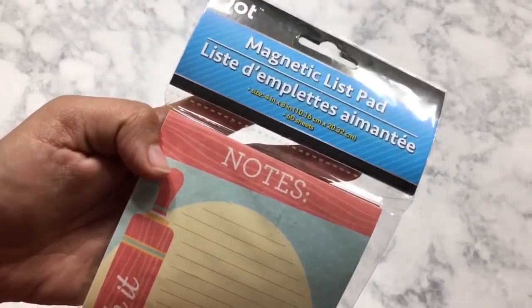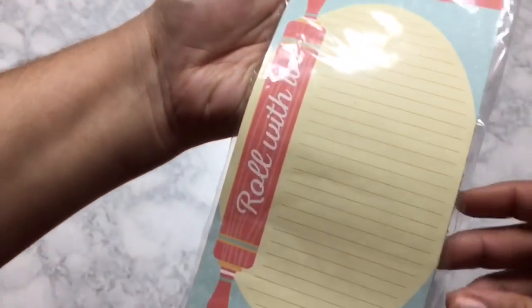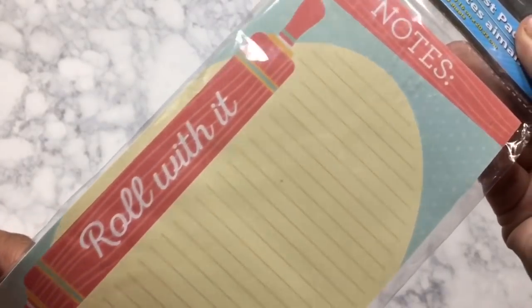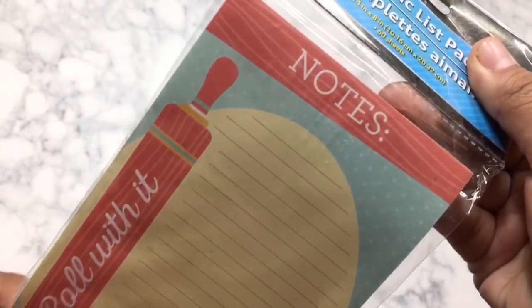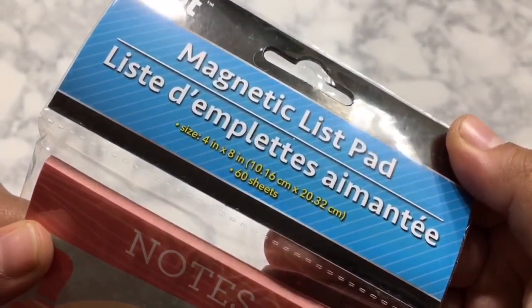The last few items are some stationery. The first is this magnetic list pad that says 'Roll With It' — it's so cute with a little rolling pin on the side. On the top it says 'Notes' and it has a magnet on the back so you can stick it on your refrigerator. It is four by eight inches and has 60 sheets.